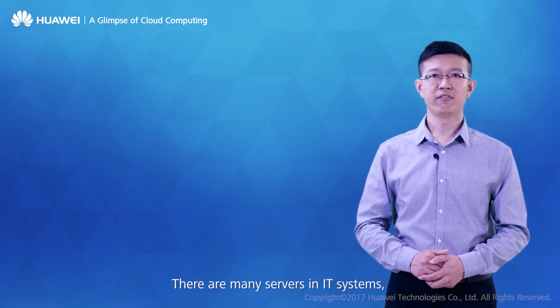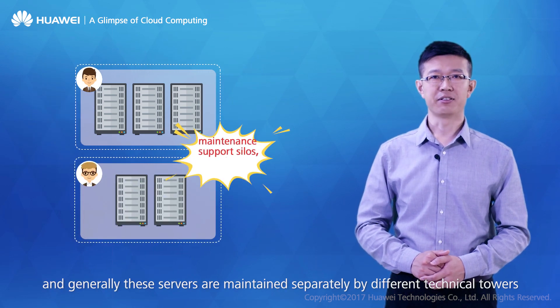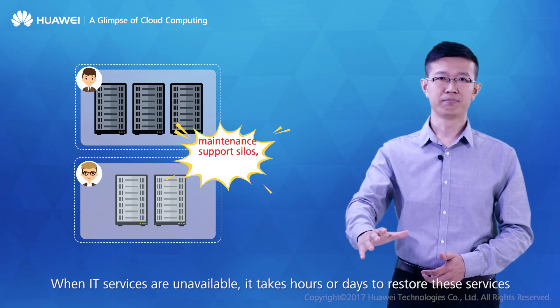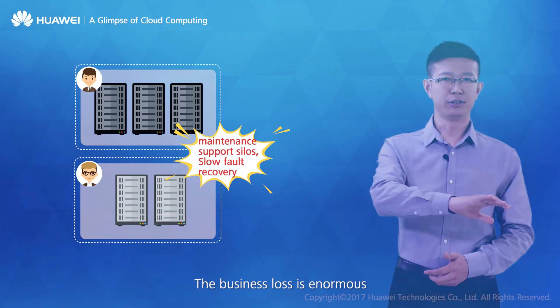There are many servers in IT systems, and generally these servers are maintained separately by different technical towers — we call them support silos. When IT services are unavailable, it takes hours or days to restore these services, and the business loss is enormous.